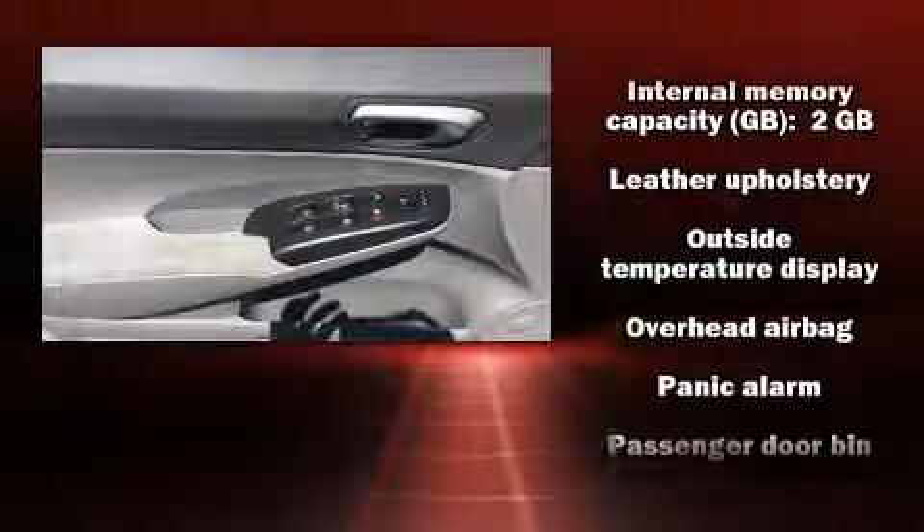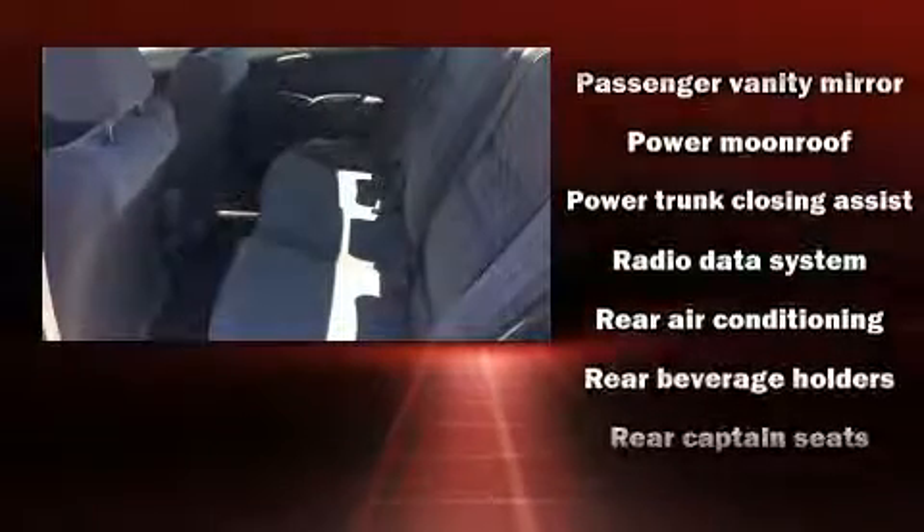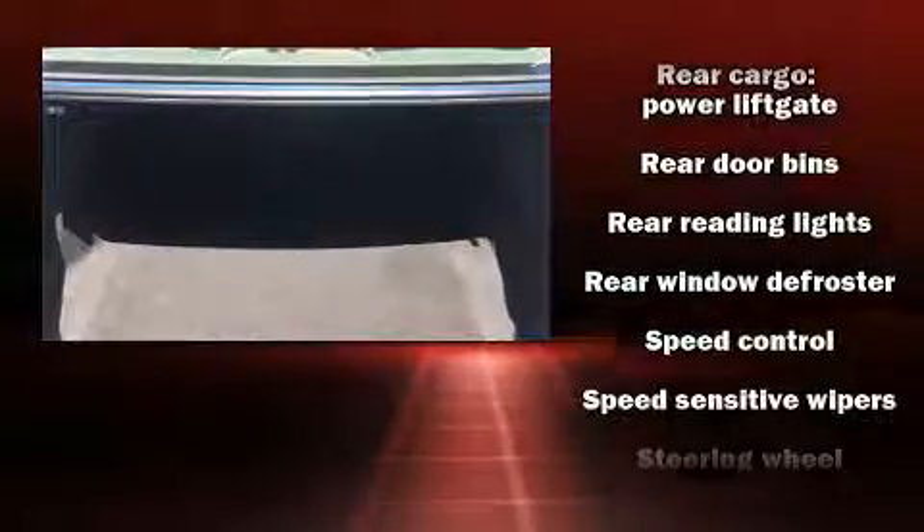Honda also prioritized safety and security with features such as head curtain airbags, ignition disabling, and 4-wheel disc brakes with ABS. Brake Assist technology provides extra pressure when applying the brakes.